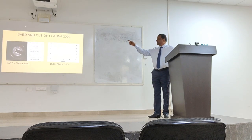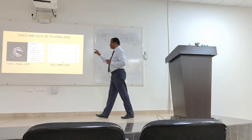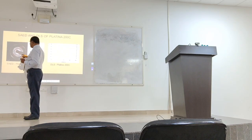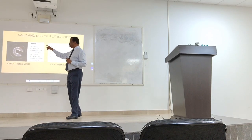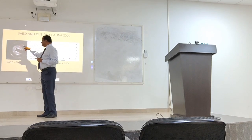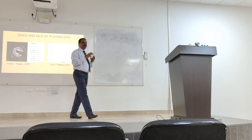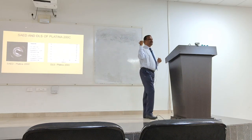Platinum also shows selected area electron diffraction — the round ring pattern represents platinum crystal formation as nanoparticles. When you measure the spacing between the rings, you identify the correct element. That is how we confirm it is platinum dioxide.